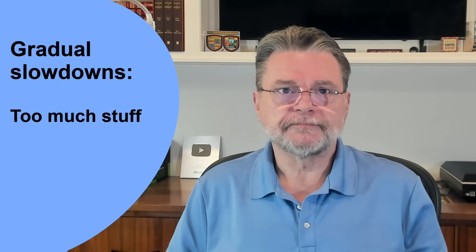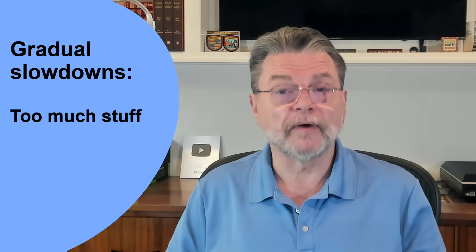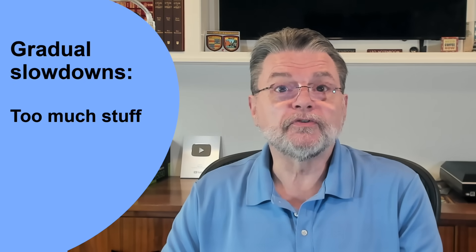Now, gradual slowdowns. In my experience, the number one cause of a system gradually slowing down over time is that it's being asked to do too much. Many software packages install components that run all the time, whether or not you're actively working with the software in question. Install enough of those types of packages and you may have a small army of those components all starting automatically and running in the background, taking resources. Some software needs to run all the time, but I see too many cases where that doesn't really need to happen, but they run all the time anyway.